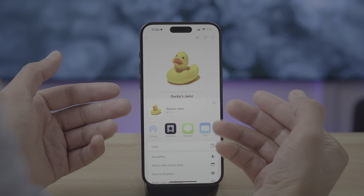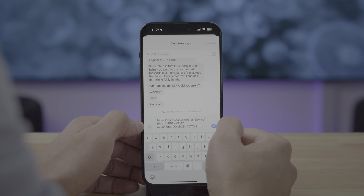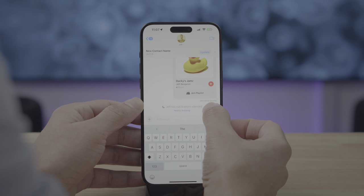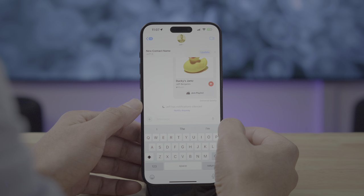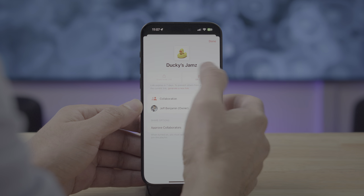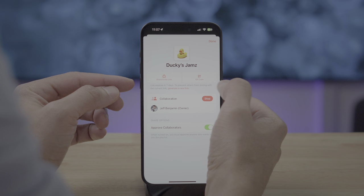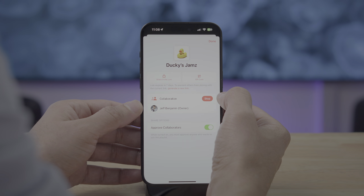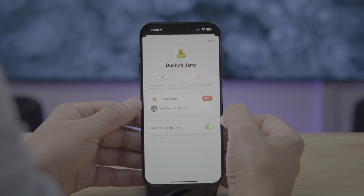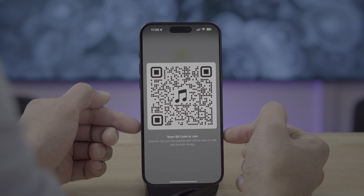We'll enable approval so I can show you the process. Tap 'Start Collaborating' and in a second you'll see a share sheet that allows you to share the link with ease. You can easily copy that link, share it with another person via an application, or paste it directly in Messages. When you send that link, recipients will see the name of the playlist, the playlist owner, a button to join the playlist, and a play button. There's also the ability to generate a new link — links expire after seven days, and if you want to prevent people from joining with the current link, you can generate a new one with ease.